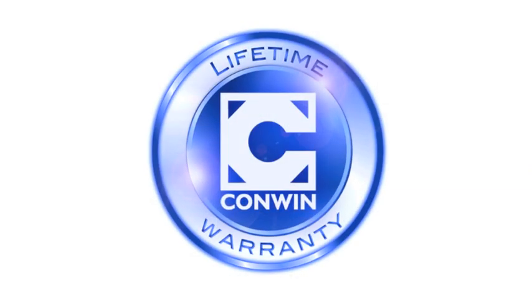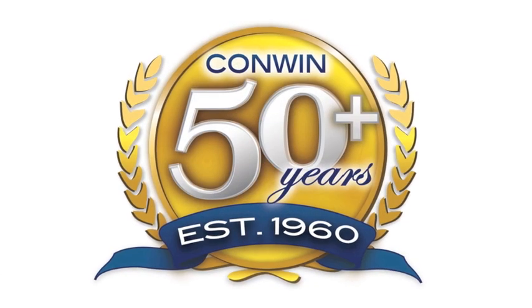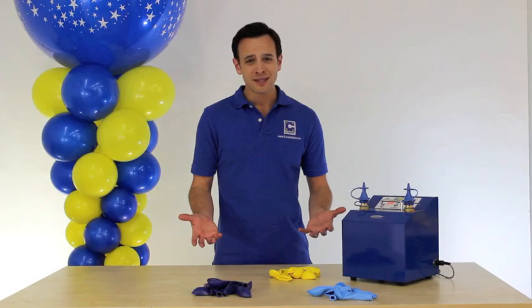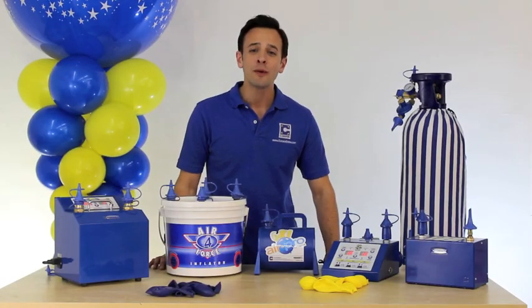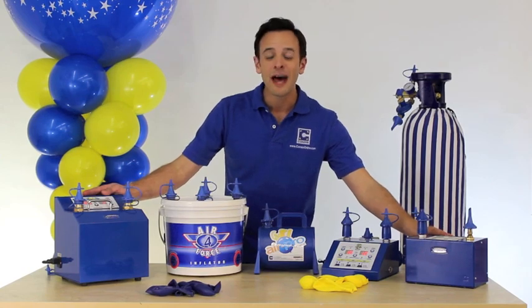Why choose Conwen? Well, with a lifetime warranty on all our products and over 50 years of innovation, why choose anything else? For Conwen Balloon Equipment, this is Stephen Mayhew saying, stay true to the blue and we'll see you at Setup.